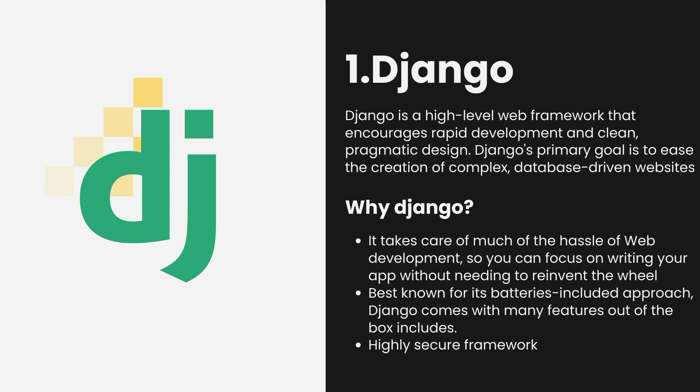Check out the top 10 programming languages for machine learning and artificial intelligence at PyCodemates.com.